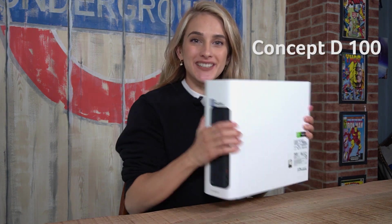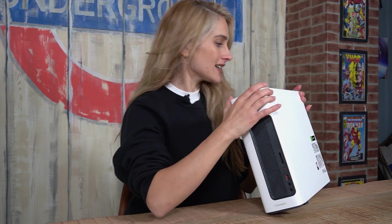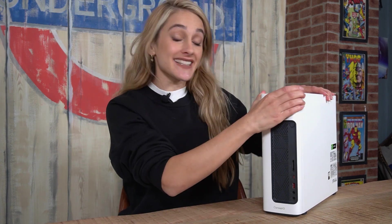So let's start with the ConceptD 100. This model here is the CM100 and it is so small — it only weighs around five kilos, and it's probably around 10 centimeters wide, just to put it in perspective. When I put this on my desk it looks tiny. There is some power inside this baby, but let's talk about the form first — it's great if you have a small desk and need a space-saving small form factor.